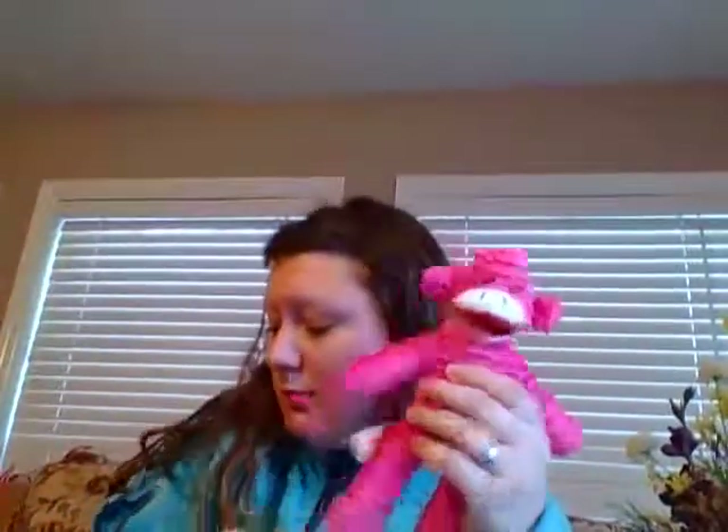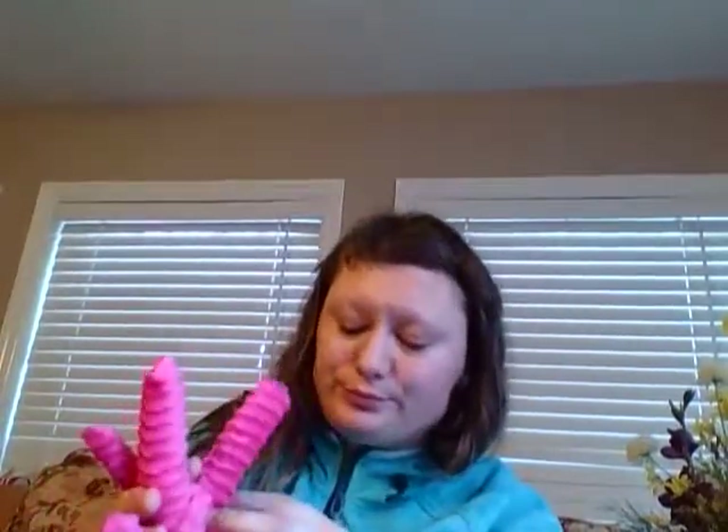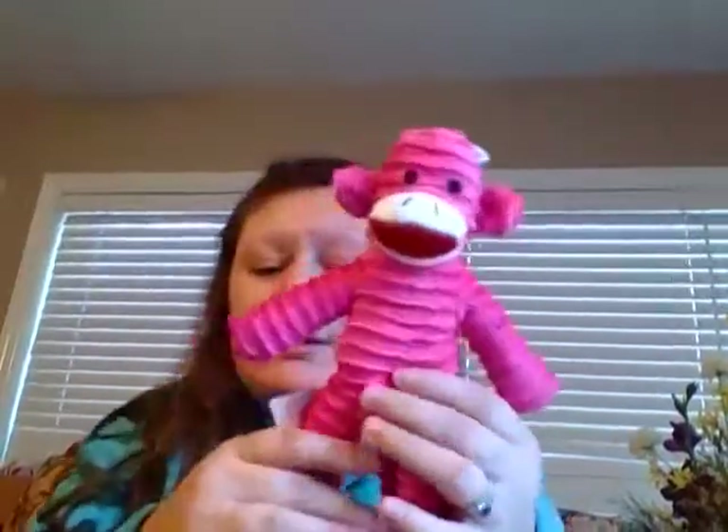Then I also have the Hashtag Catch dog toy and the sock monkey dog toy — it squeaks. They're all by the same brand: Dandy Collector's Choice Pet Edition. You can find these in the toy aisle where the treats and toys are at Walmart.